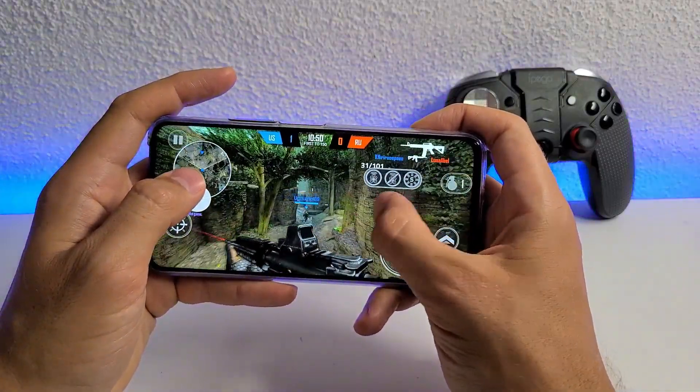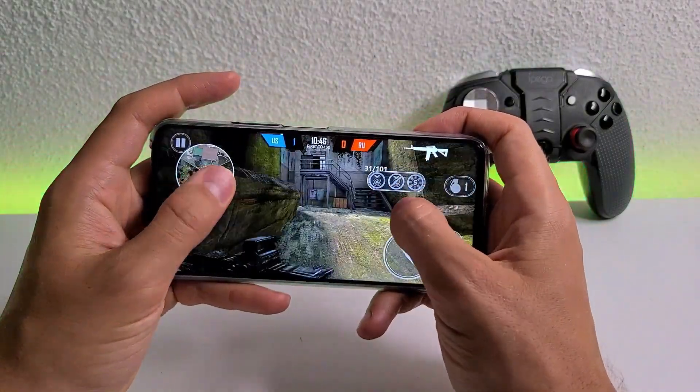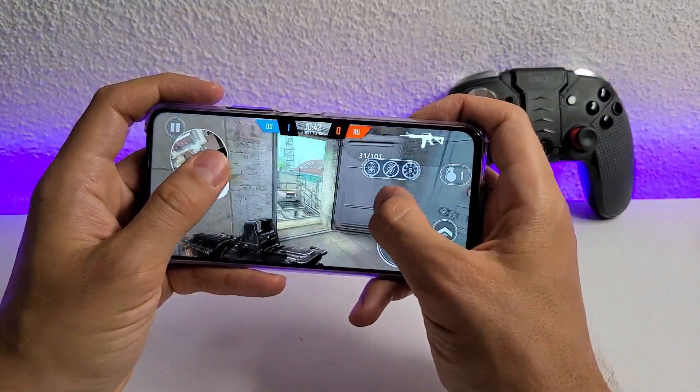Very smooth. Of course, Kirin 820 is a beast for this game. You can play it at this frame rate at max graphics. Great frame rate.